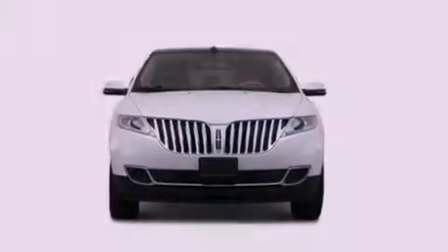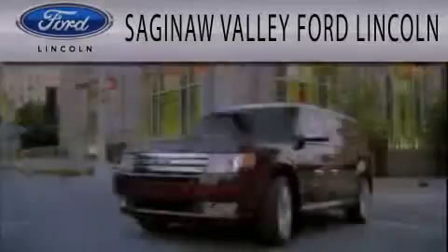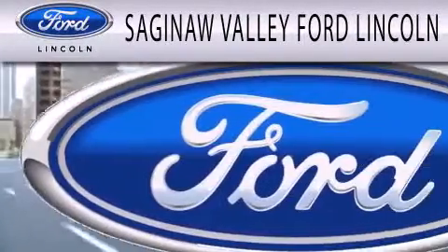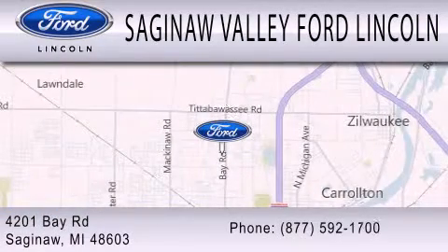We invite you to contact us today to learn more about this vehicle. Saginaw Valley Ford Lincoln is dedicated to doing everything possible to ensure that the experience you have selecting your next vehicle is as pleasant as possible. We're located at 4201 Bay Road in Saginaw.